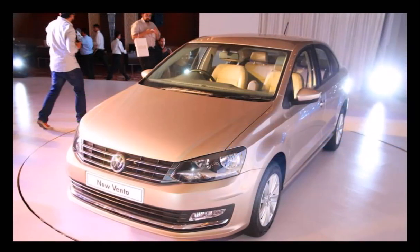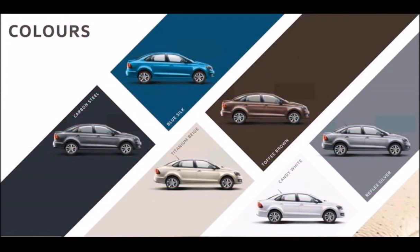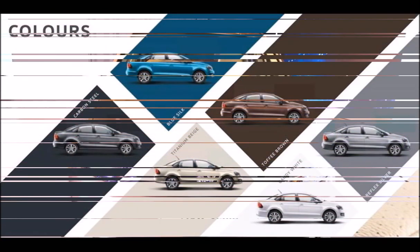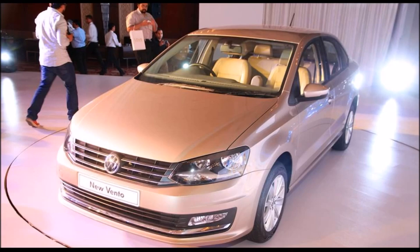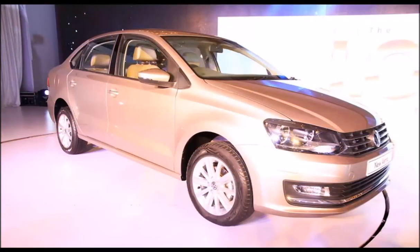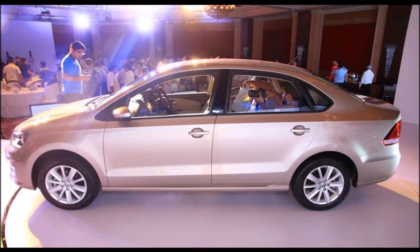Volkswagen has silently rolled out an update to the Volkswagen Vento in India. The updated VW Vento gets a more powerful engine and is offered in a new exterior color. The new 1.5-liter TDI engine is the same unit employed in the VW Ameo and the new Skoda Rapid.